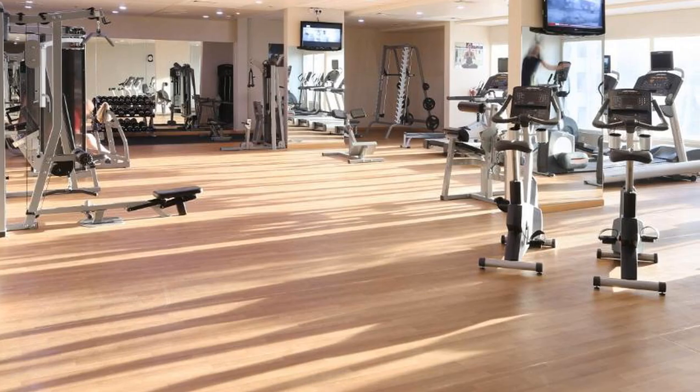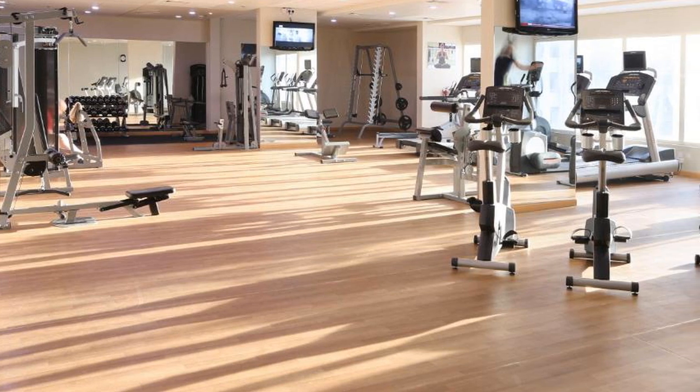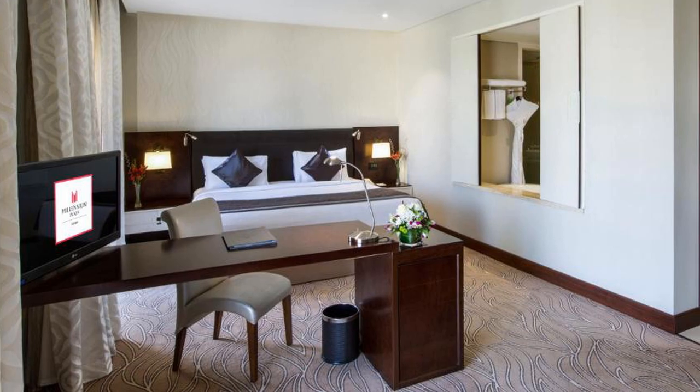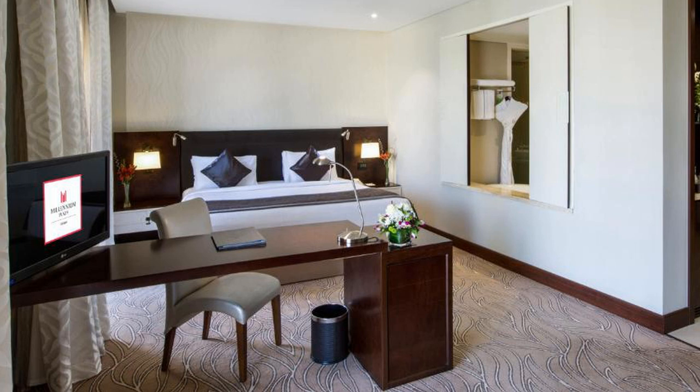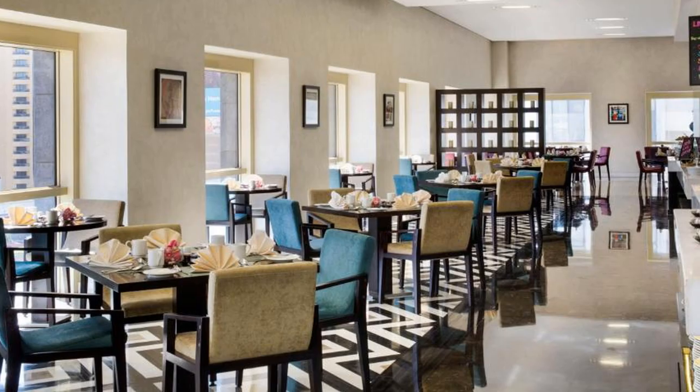Dubai World Trade Center is a 15-minute walk from the Millennium Plaza Hotel. The Dubai Mall is just a five-minute drive from Millennium Plaza Hotel. A shuttle can be arranged on request. Millennium Plaza Hotel is located in beautiful Dubai, with room prices starting from $122.